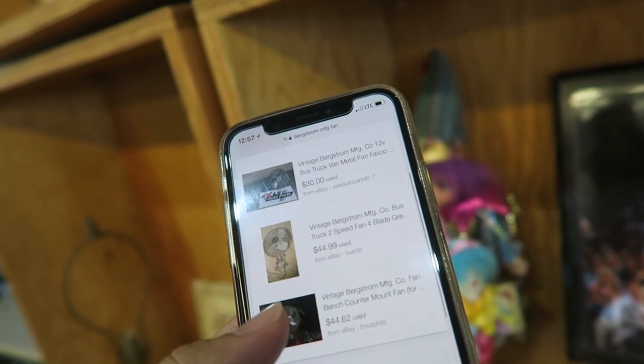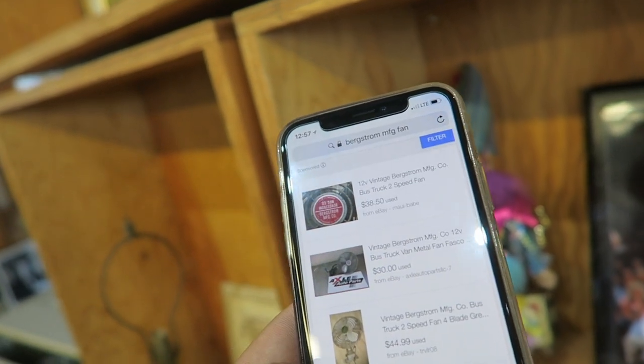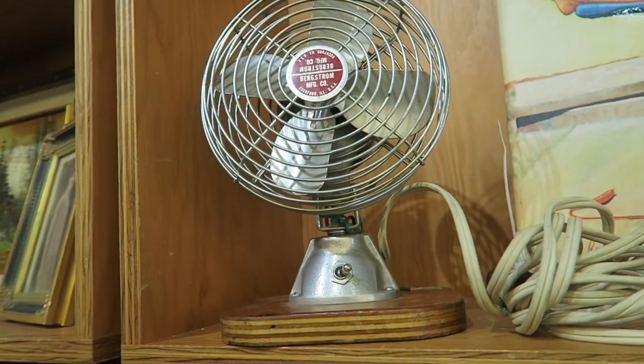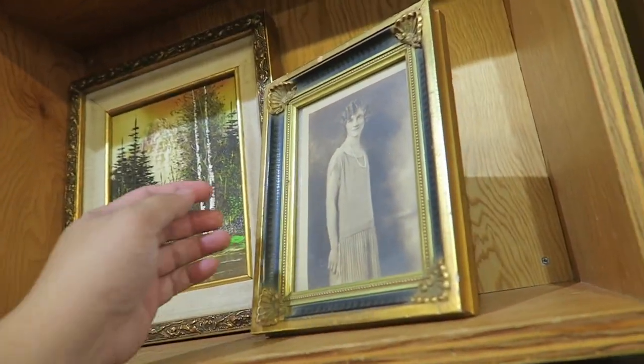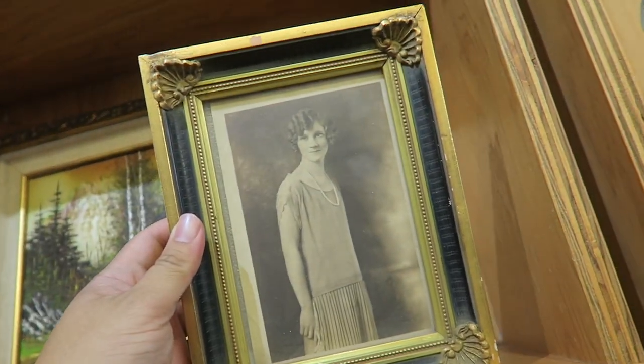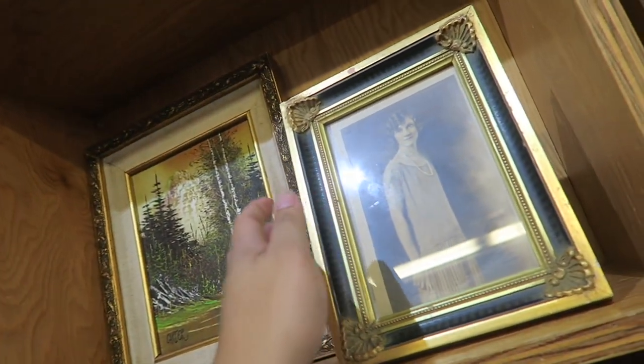I found the fan — it goes for about like $38.50, around $30 to $40. And here it's $9.99. It's a really cute fan, it's kind of cool. Oh, and this old picture is also cool — $7.99 for this with the frame and the picture.